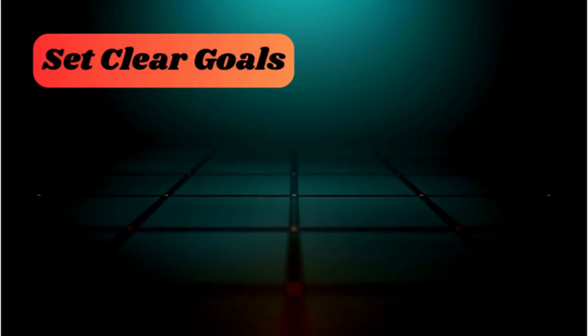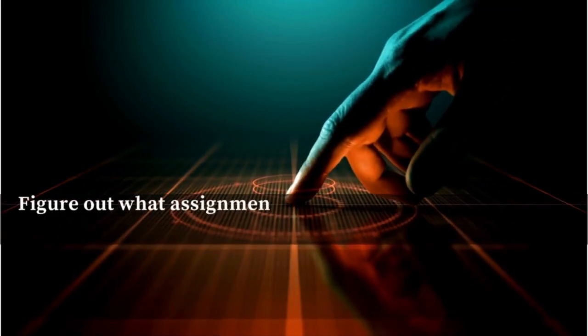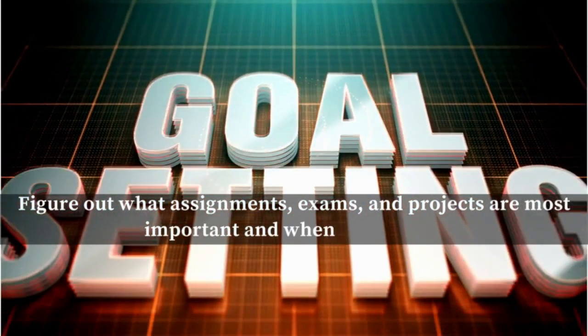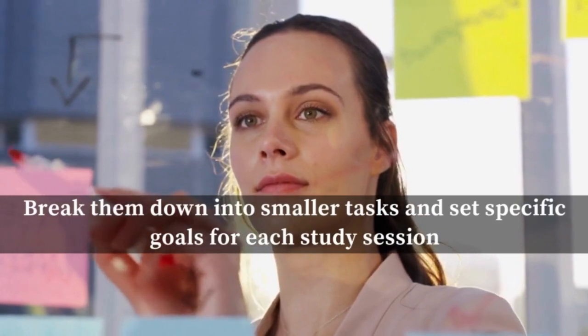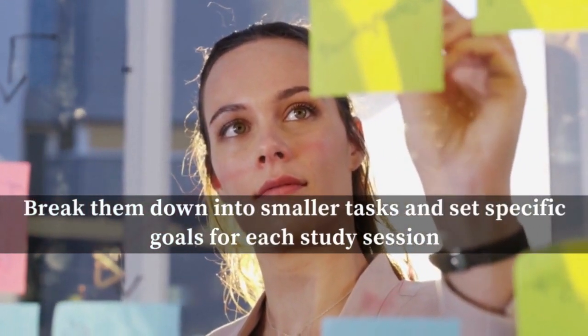Number one: set clear goals. To manage your time well, start by setting clear goals. Figure out what assignments, exams, and projects are most important and when they're due. Break them down into smaller tasks and set specific goals for each study session. This will help you stay focused, organized, and keep track of your progress.